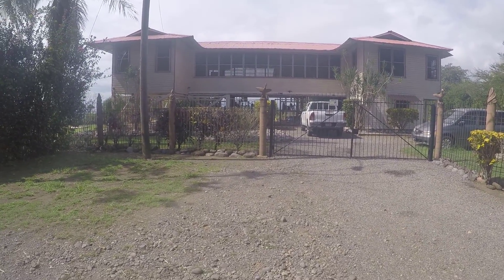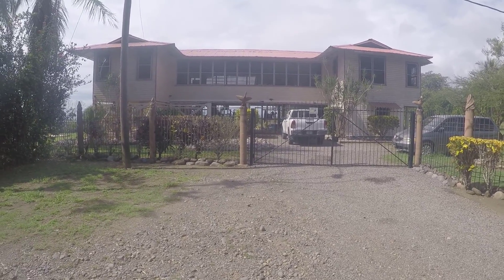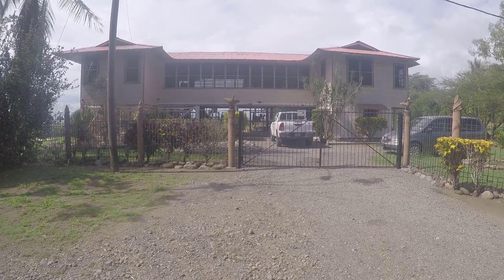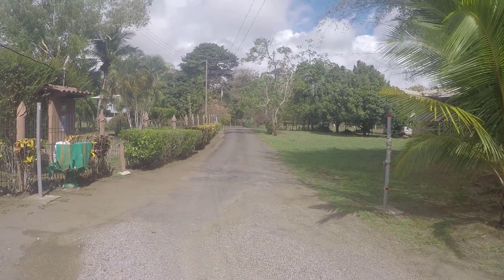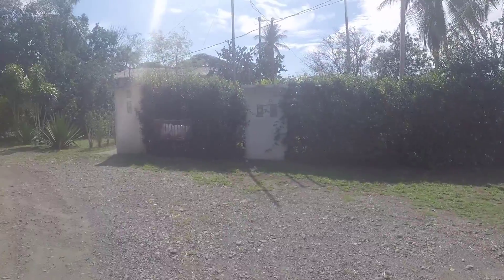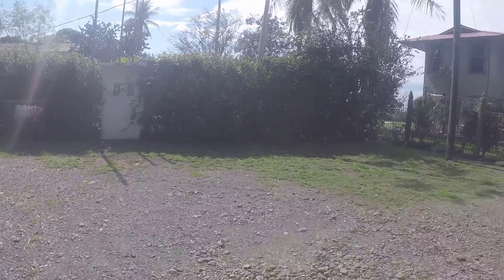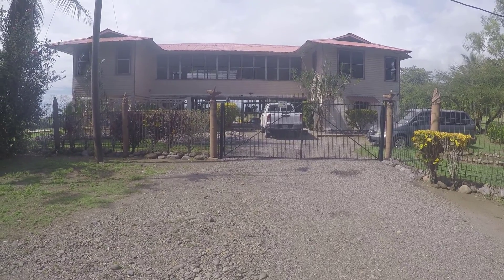We're going to do a little short video about the projects here. This is outside of our house in Las Palmas, Puerto Moyes. This is the road that leads down into our place — we just live at the end of a little cul-de-sac. Our neighbors are right here and this is a dead-end road.